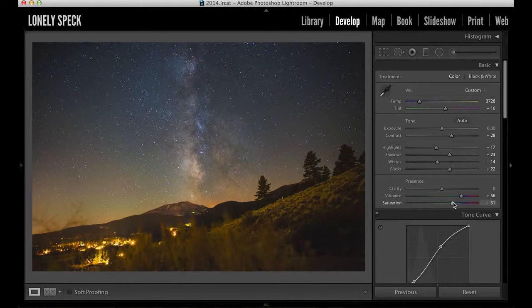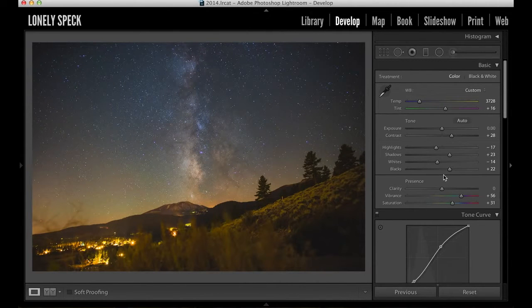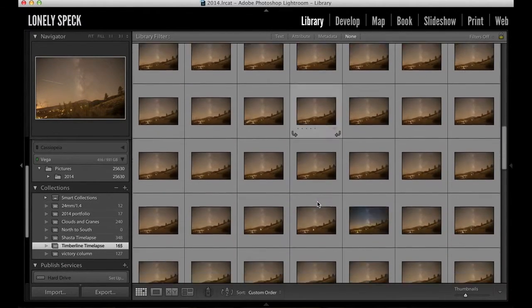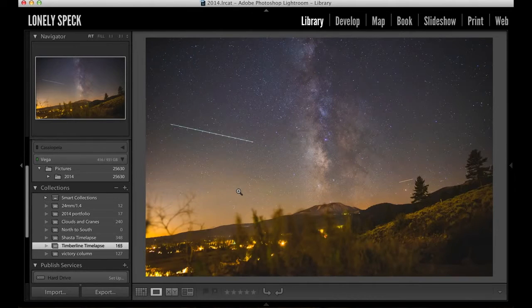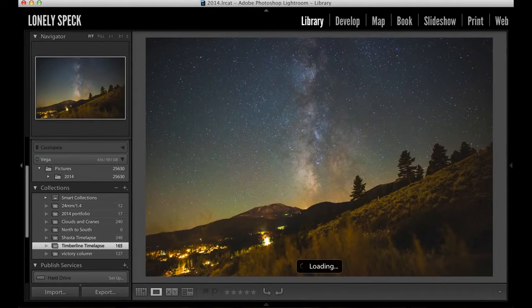That's just about it for adjustments. I always try to process Milky Way shots in this manner. It's a relatively fast workflow and it usually yields some pretty great results. Here's a quick look at the before and after, and here's our final image. Now that we have one frame edited, we need to apply all of the same adjustments to each of the photos in the timelapse. I'll press Ctrl C or Command C on the keyboard to open the Copy Settings tool, make sure all of the boxes are checked, and then click Copy. We can return to the library grid view, select all of the timelapse photos, right-click and choose Develop Settings, then Paste Settings to paste our original edits to all of the frames.